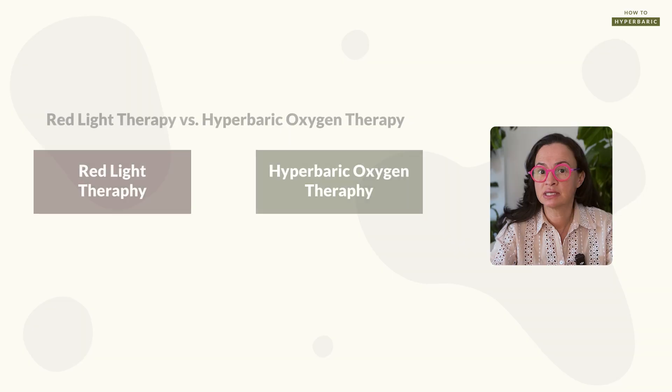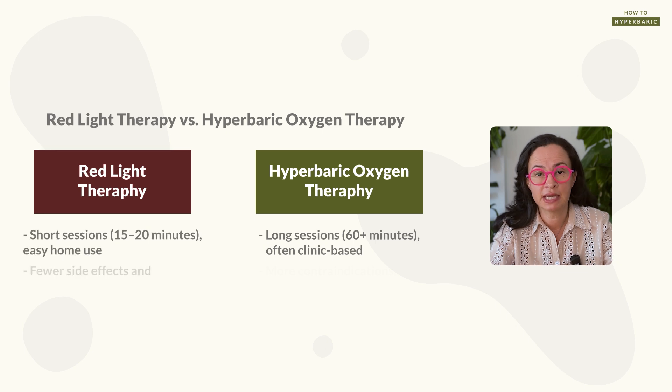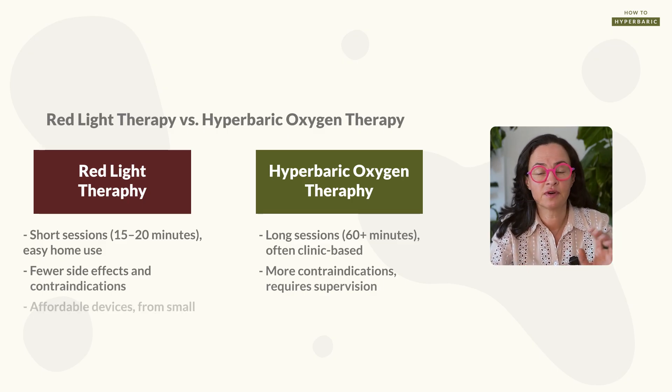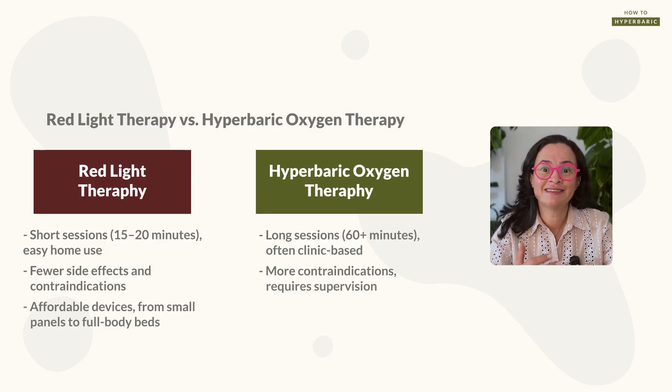One of the main differences between light therapy and hyperbaric oxygen therapy is cost, accessibility, and practicality. A hyperbaric session is a minimum of 60 minutes long, whereas red light therapy can be delivered in 15 to 20 minutes. There are fewer side effects and contraindications associated with light therapy than with hyperbaric oxygen therapy. Light therapy can be delivered through a wide range of devices, from handheld panels to full-body red light therapy beds. These differ in price and intensity, and protocols will differ depending on the device used.